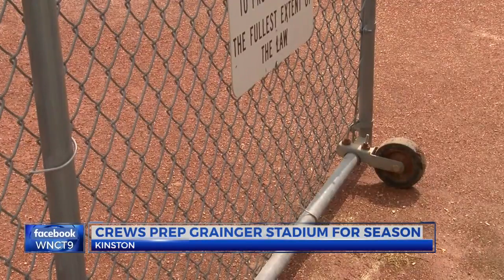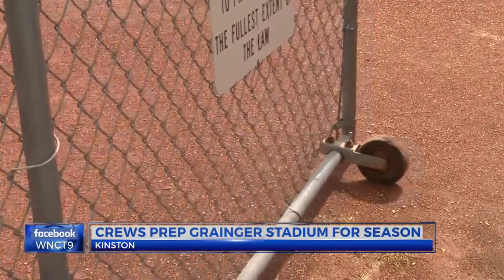In Greenville, Zora Stevenson, WNCT on your side. The Wood Ducks will be in action for the first time this season on Monday, April 3rd — that's when they'll host an exhibition game against the University of Mount Olive.